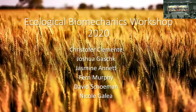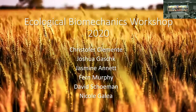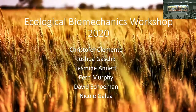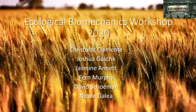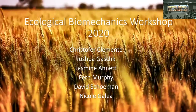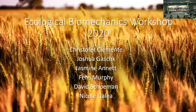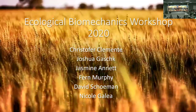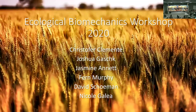Kate completed her honours with Chris last year, looking at morphological and biomechanical modifications in Galápagos marine iguanas — the only extant marine reptile living in both terrestrial and aquatic environments — to understand what extent of modification is required for that unique transition. COVID disrupted plans to return, but she'd love to apply accelerometers to them in the future.